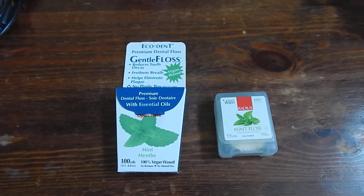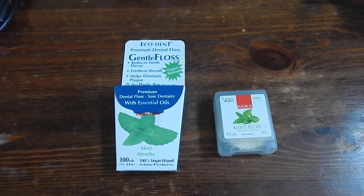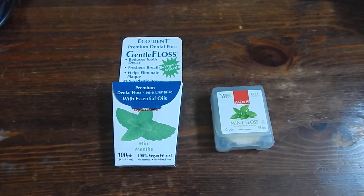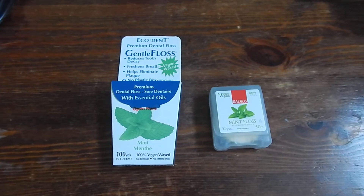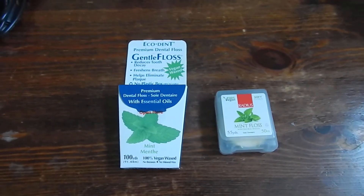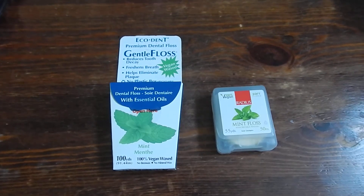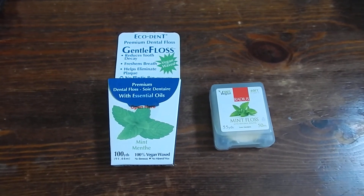I got them both online. I'm not sure if you can get them anywhere like at a regular pharmacy or not. With the one on the left, you have to be careful when you first open it — there's all this cardboard packaging around it and you could accidentally rip it and end up with kind of a half broken cardboard box, which can be hard to use.